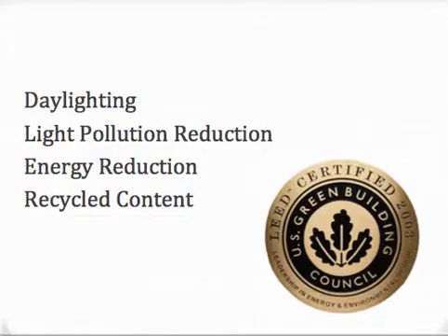Let's wrap this section up on the Green Window by touching on the four areas where window coverings contribute to LEED: daylighting, light pollution reduction, energy reduction, and recycled content.